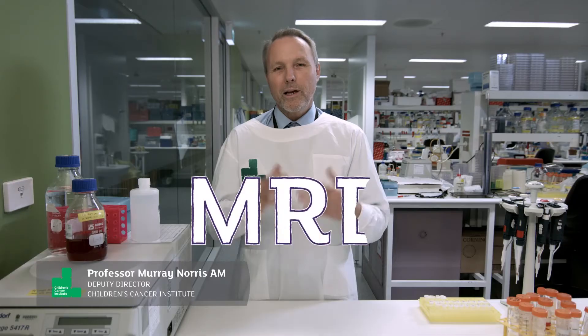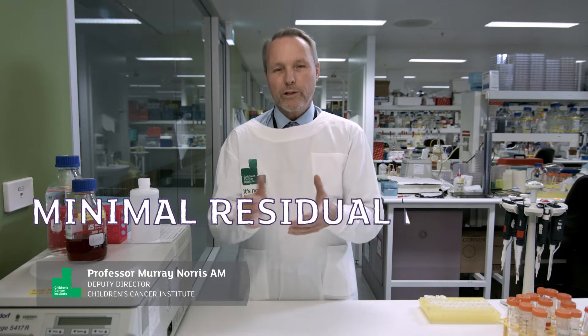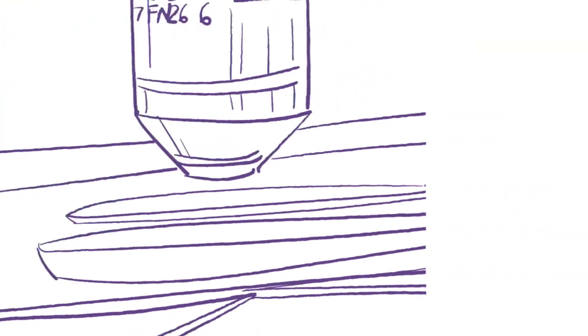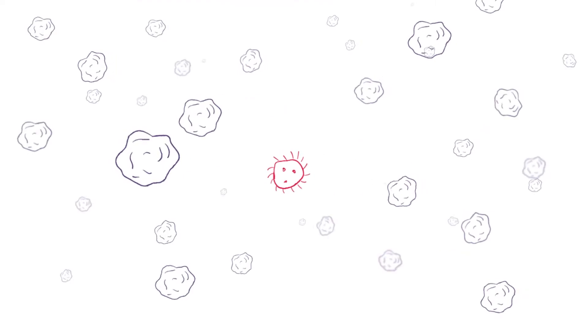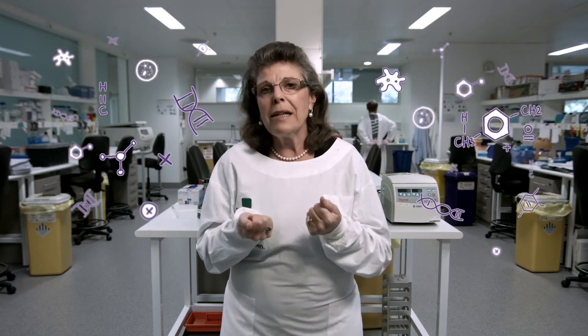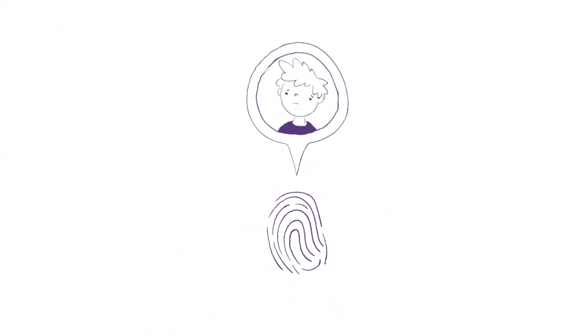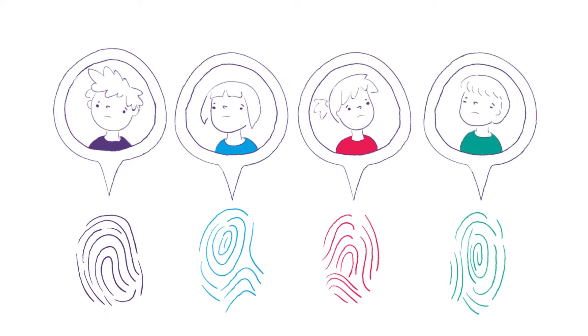MRD testing, or minimum residual disease testing, involves taking a molecular genetic technique that can pick up very small numbers of leukaemia cells. What we've done is harness the power of modern molecular biology to get a molecular fingerprint of each child's leukaemia and use that fingerprint to detect one leukaemic cell among a million normal cells.